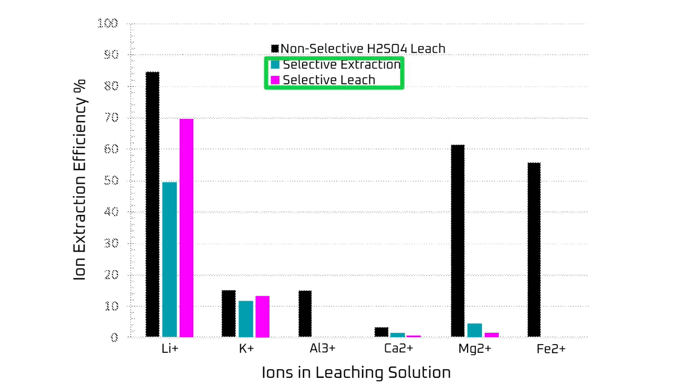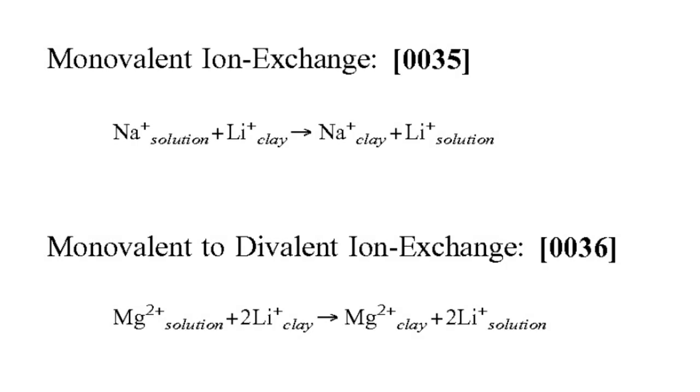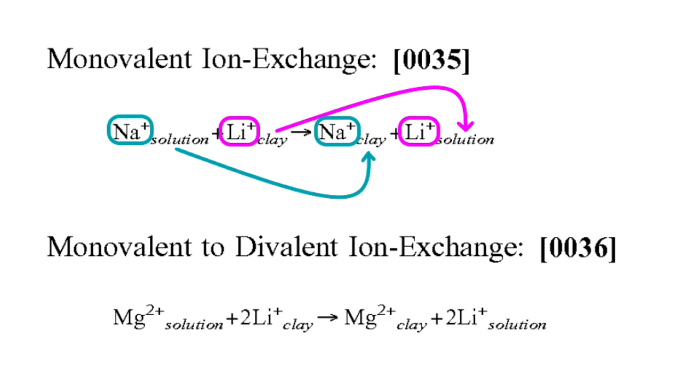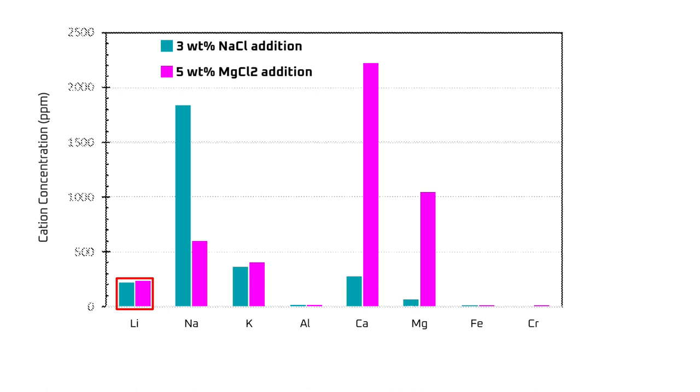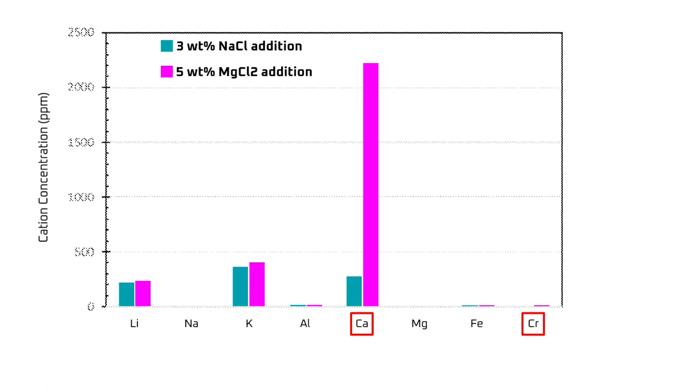Throughout the application, Tesla compares their process directly to a conventional non-selective sulfuric acid process that attacks the framework layer, meaning Tesla's process is intended for clays that hold their lithium in the framework layer. Tesla also mentions ion exchange throughout the patent — for example, their formulas show the process can use not only sodium from table salt as the cation, but also magnesium from something like magnesium chloride, with the lithium and sodium or lithium and magnesium swapping places. Magnesium does extract slightly more lithium from the clay than sodium, but it has two drawbacks: magnesium chloride is about twice as expensive as sodium chloride, and it pushes more impurities out of the clay crystal such as calcium and chromium, so it doesn't select for lithium as well as sodium chloride does.